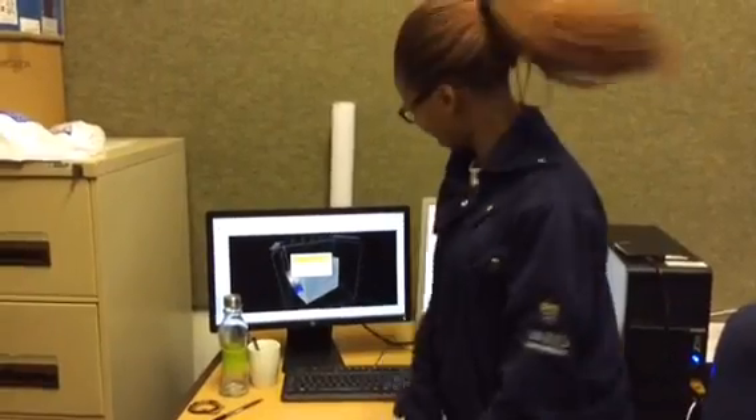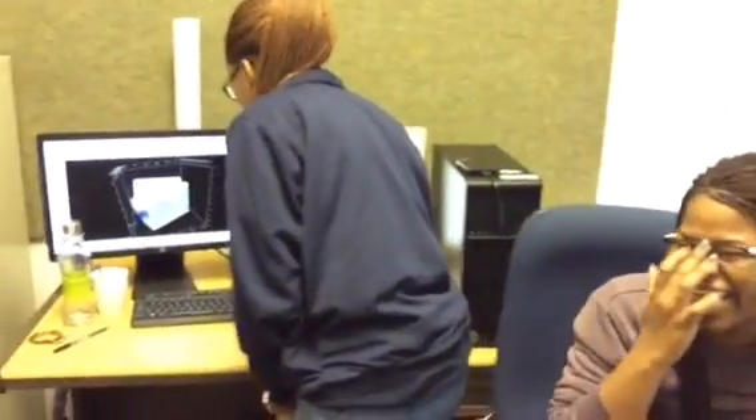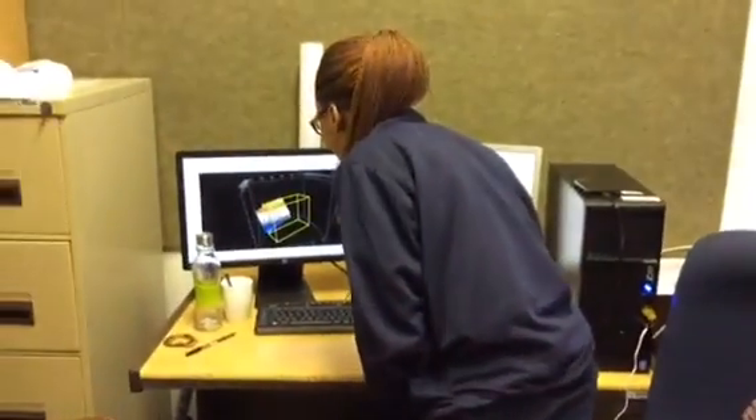Question: How long would it take to draw up such a model? This is about two years now. It's a work in progress.